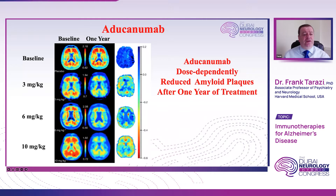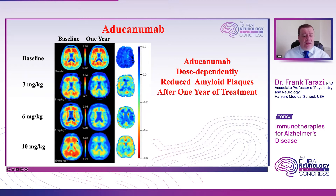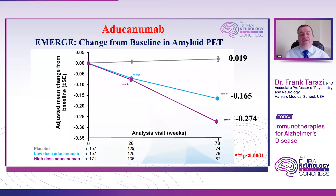Looking at the PET imaging data, the left shows baseline accumulation of beta amyloid in patients treated with different doses of aducanumab, and the right shows after one year of treatment with the antibody. Comparing right to left, there is a dose-dependent decrease in amyloid plaques. At the highest dose of 10 milligrams, there is a profound reduction in levels of beta amyloid after one year of infusion. The PET scan provides evidence that the antibody is engaging with the target and reducing the levels of this toxic protein in the brain, which may have translated into behavioral improvement.